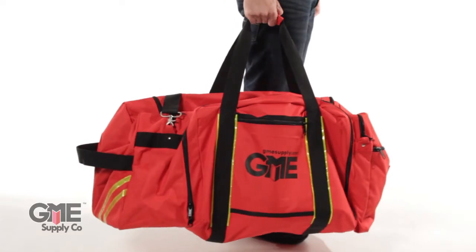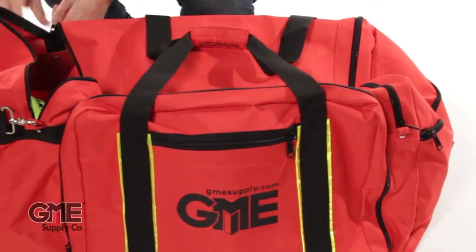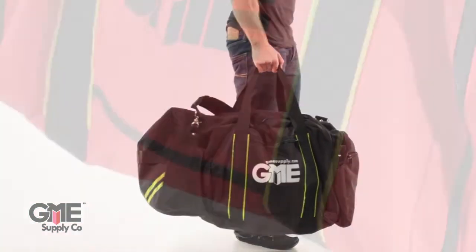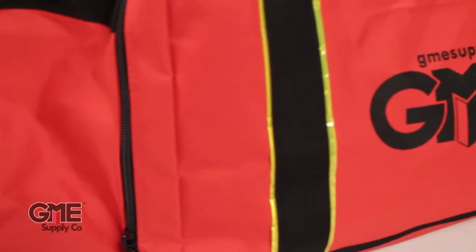The first bag we'll look at is our GME Supply Deluxe Gear and Equipment Bag. These are available in red or black with reflective yellow accents, made from heavy duty PU coated polyester duck fabric. The bags are very durable.